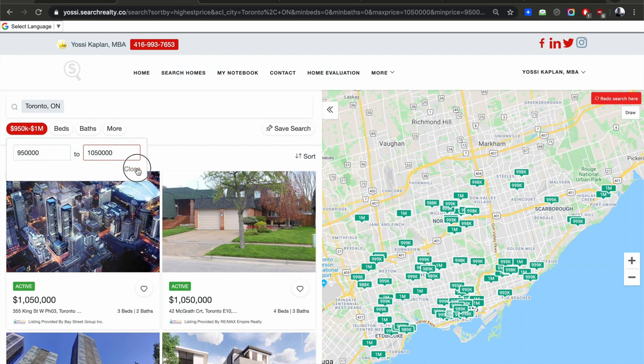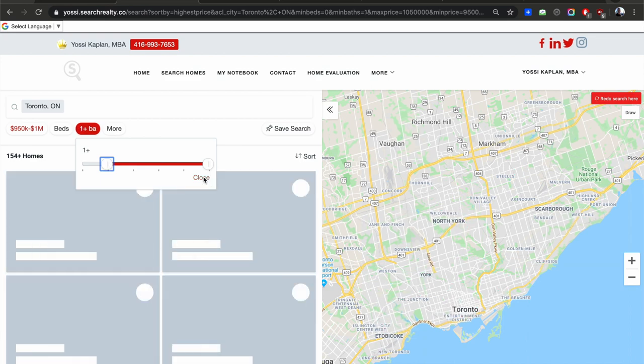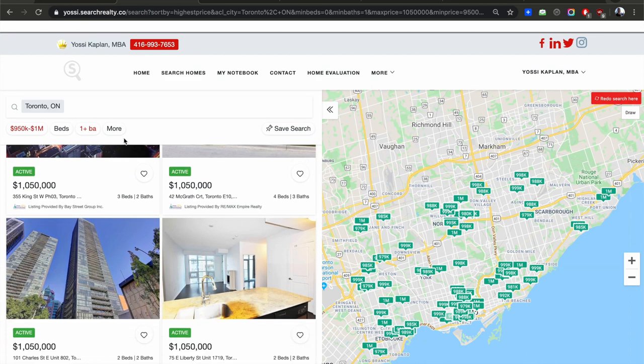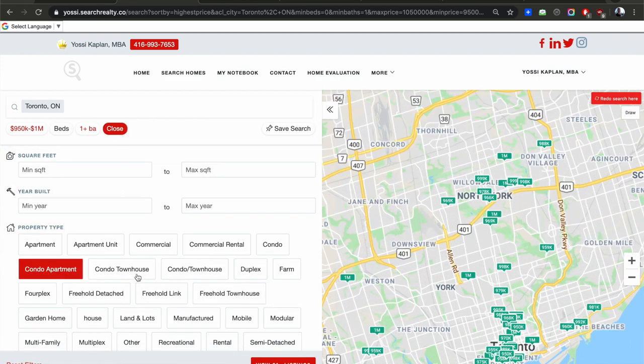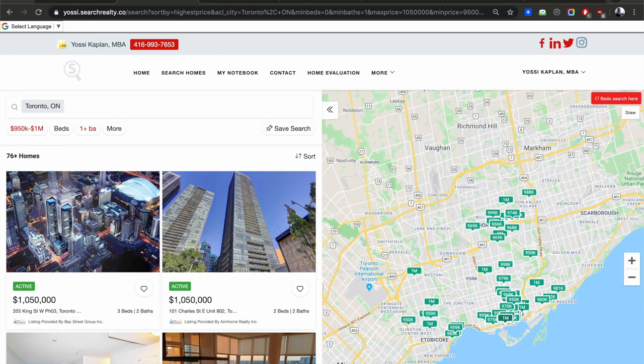You can do this with me. I'm going to put one bath just to skip any commercial space or anything weird. Now I want to filter for condos — go to 'more,' then select condo apartment and condo townhouse. These are the main ones you want to click.